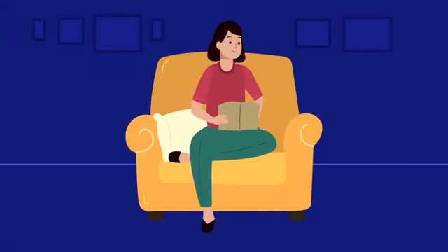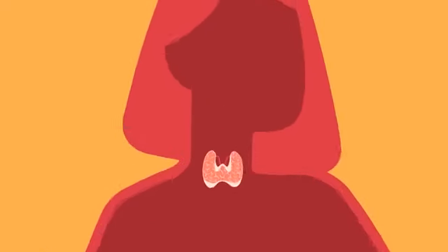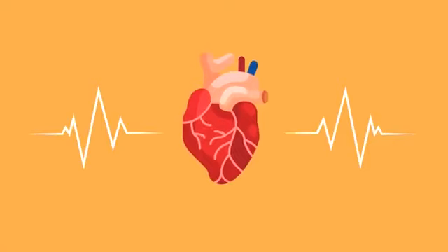Our bodies function normally with the help of one small, butterfly-shaped gland — the thyroid. The thyroid gland regulates your body's heart rate, blood pressure, temperature, and metabolism.